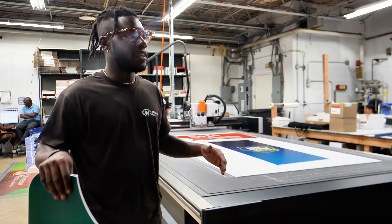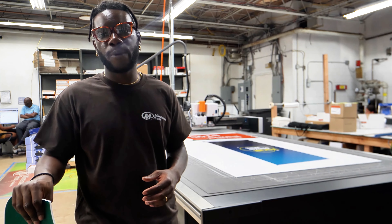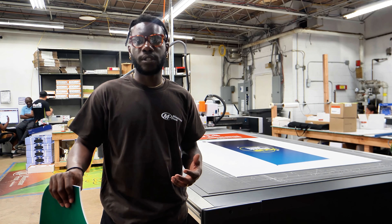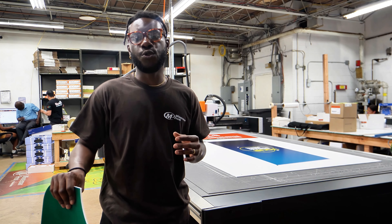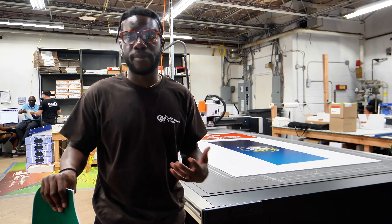There are a lot of capabilities in this print shop that I think people should know about. We're very different from other print shops — we like to say that we're focused on signage and promotional items, but we have such a huge range of capabilities in this shop that we're able to meet any of your branding needs.